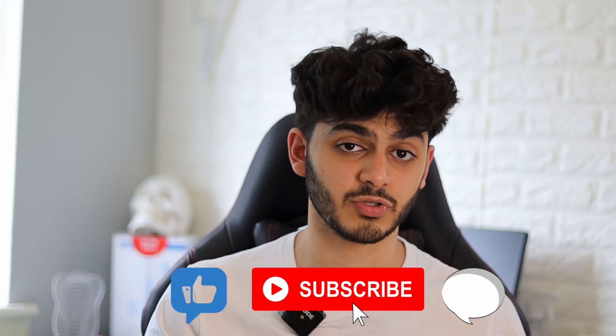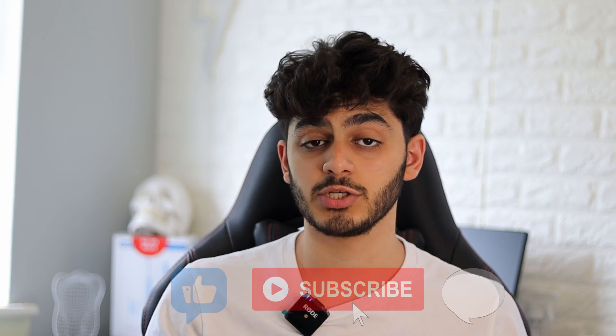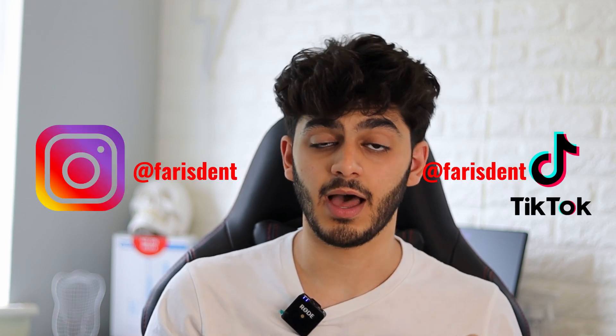So that was my video — I hope you guys enjoyed it. If you like the content, make sure you leave a like, comment, subscribe, and hit that notification bell. Check out my Instagram and TikTok for shorter content, and the description box has resources linked. If you have any questions, drop me a DM on Instagram or write in the comments and I'll answer as quickly as possible.